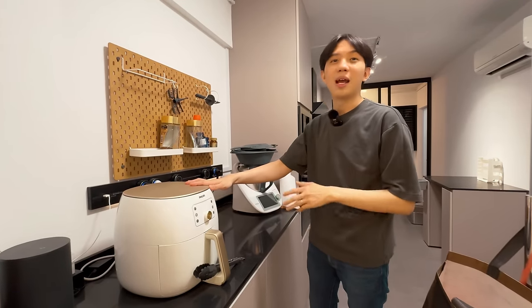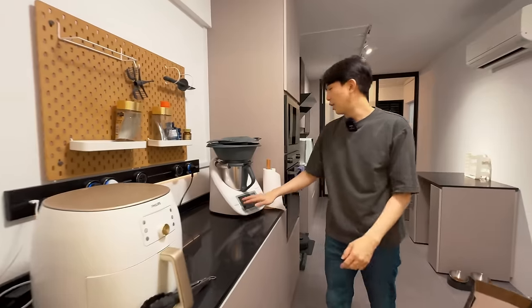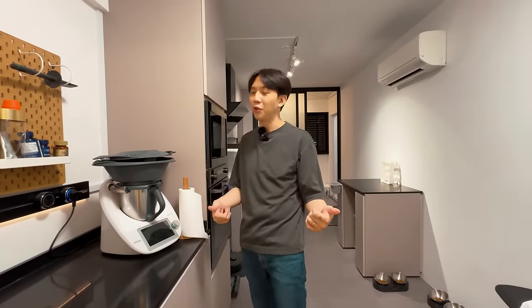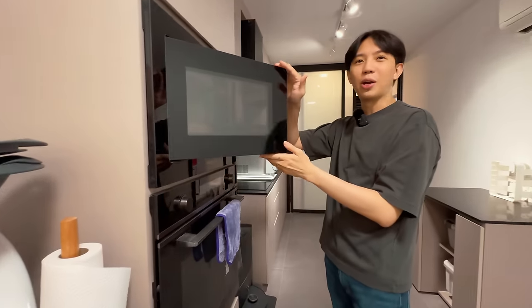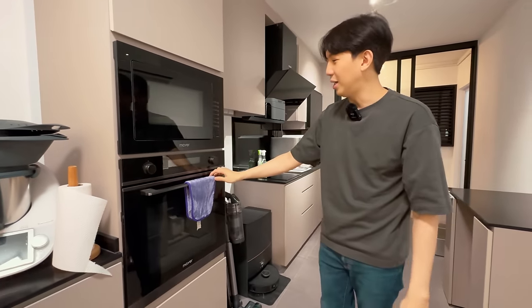We use the air fryer almost every single day, whenever we eat things that need to be fried or even baked. We also have a Thermomix here, which Rachel uses a lot to cook really nice and healthy food — we use that every day as well.